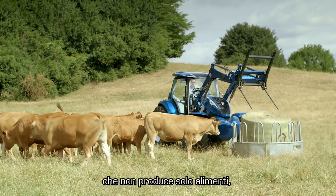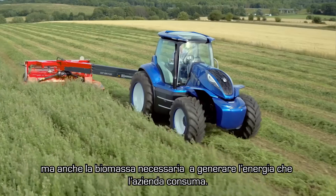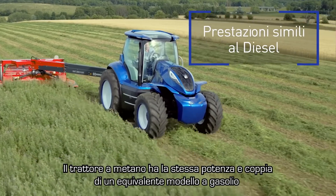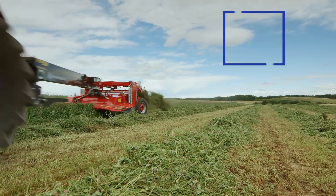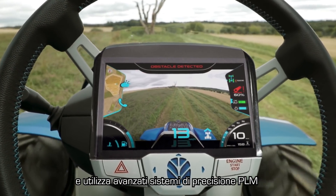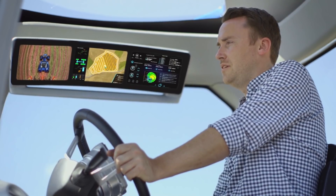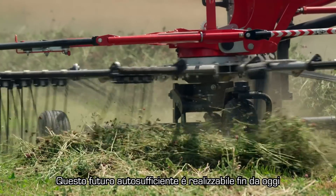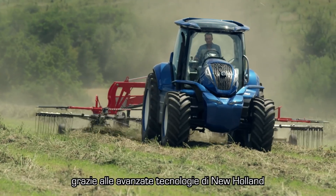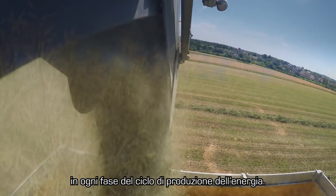That bigger picture is the energy independent farm, in which the farm produces not only food, but also all the biomass it needs to create the energy it consumes. The methane tractor has the same power and torque as a standard diesel equivalent, and uses advanced precision land management solutions to maximize productivity and efficiency. It's a self-sufficient future that is achievable today, made possible by New Holland's advanced technology at every stage of the energy production cycle.